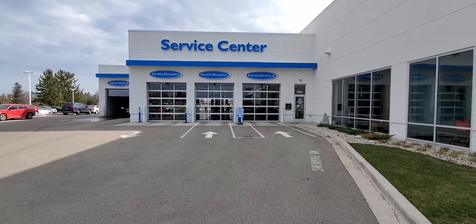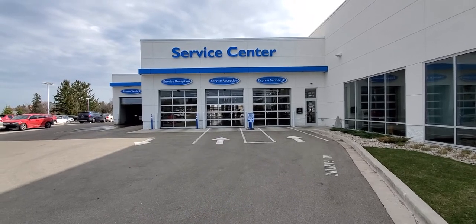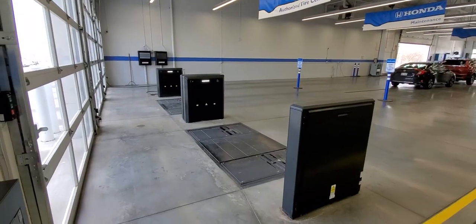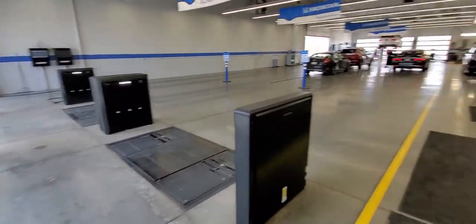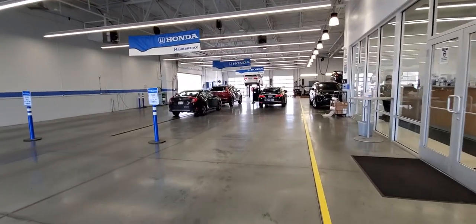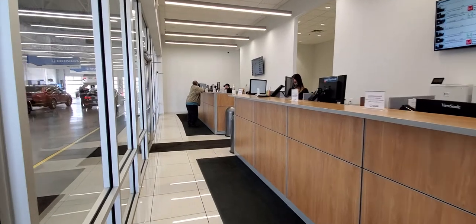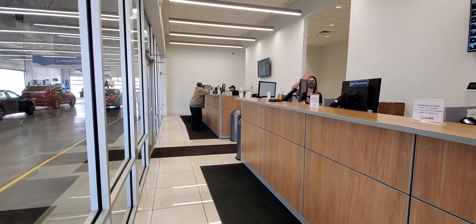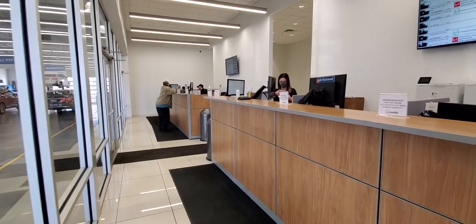First, you come into our service center. You pull up in front of these three doors. They'll open automatically, then you pull in. Next, you pull in over these scanners right here, up behind the nearest car ahead of you. Stand outside your vehicle, and one of my awesome service advisors here will be able to get you set up for your detail or your complimentary car wash, and I'll handle the rest with you.